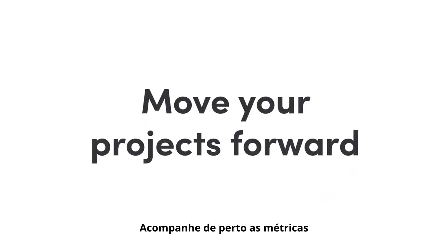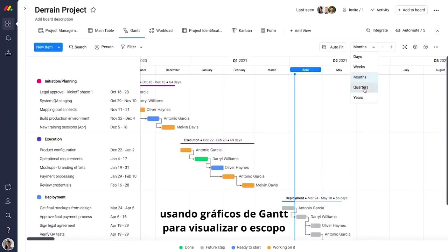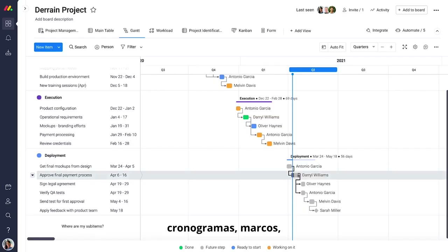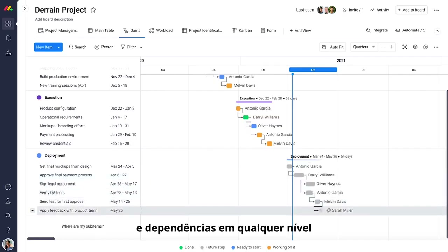Keep close tabs on your project's most important metrics, using Gantt charts to visualize scope, schedules, milestones, and dependencies at any level.